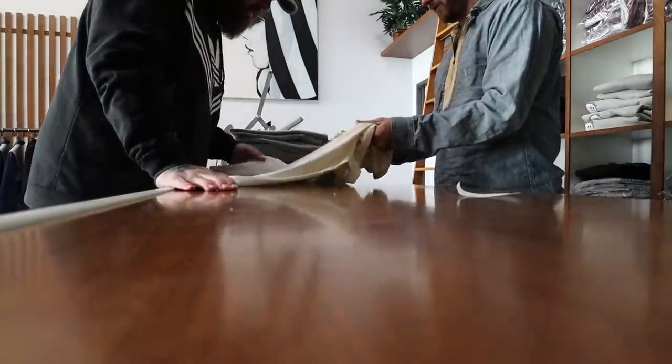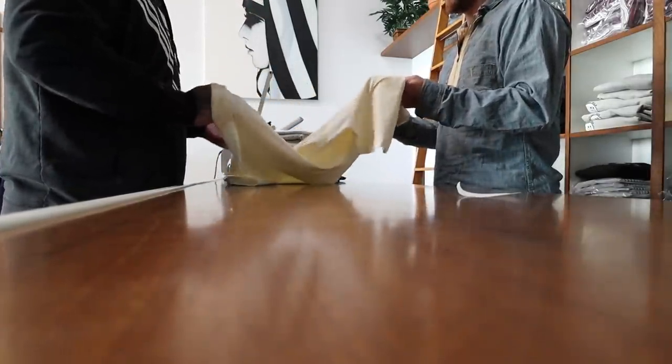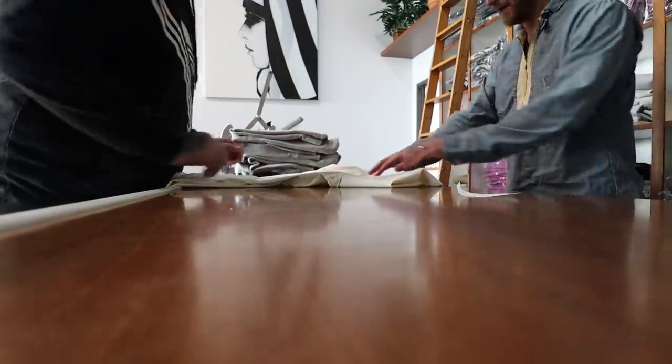Okay, so this is Supima. You can feel it. It's 100% cotton — it feels like a synthetic. It's a six ounce. We have the heavier weight stuff too. Is that like green? Yeah, that's how smooth the cotton is.